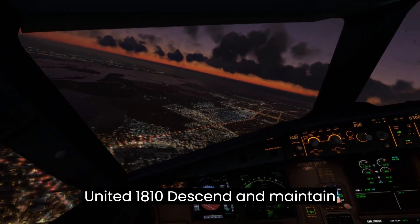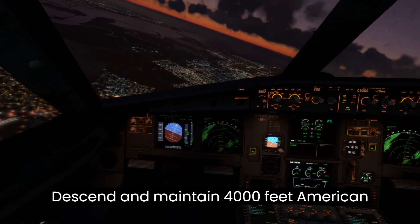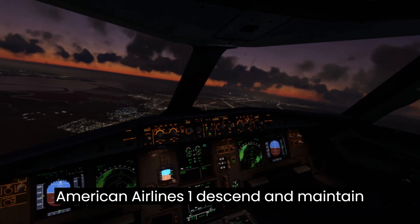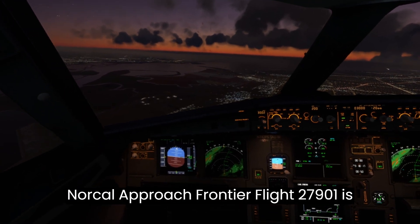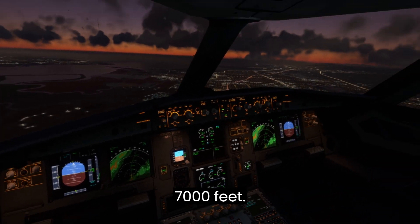United 1-8-1-0, descend and maintain 6,000 feet. Descend and maintain 4,000 feet, American Airlines 1. American Airlines 1, descend and maintain 3,000 feet. NorCal Approach, Frontier Flight 2790 is passing 9,700 feet, descending 7,000 feet.